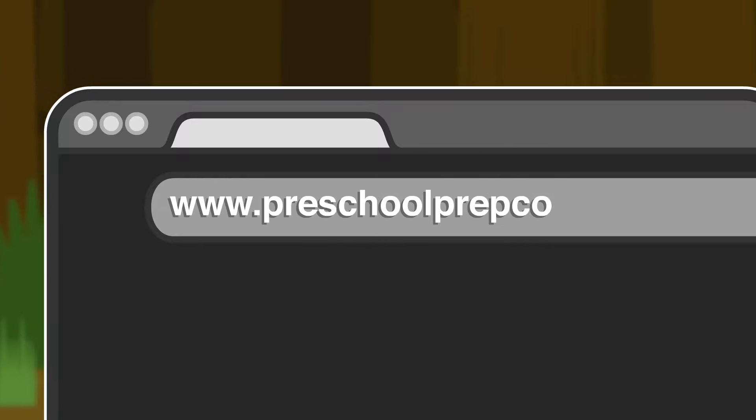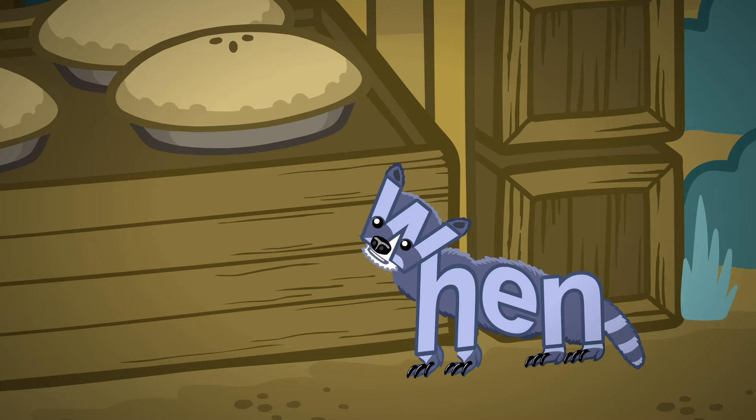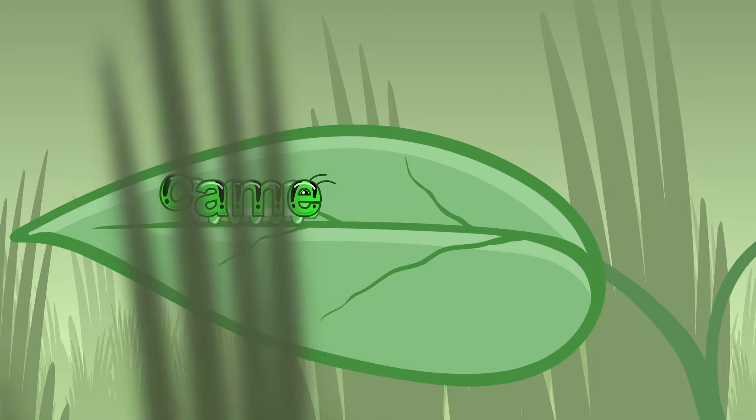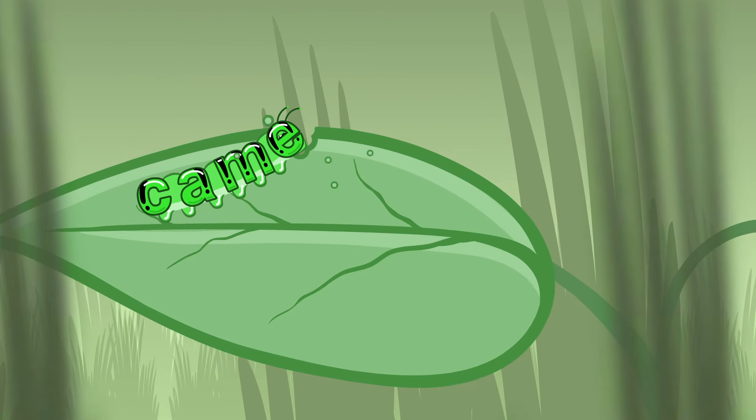Go to www.preschoolprepco.com to learn more about Meet the Sight Words and all of our award-winning products. You will be amazed at how easily you can learn sight words.